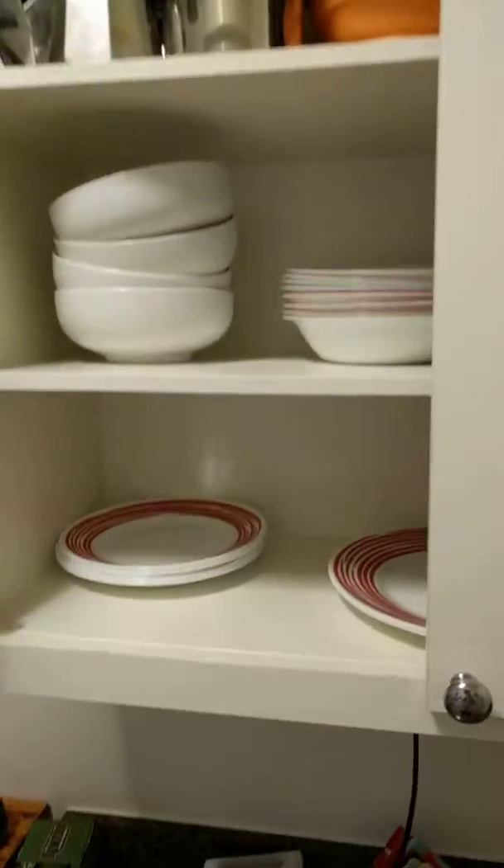Old cabinets — landlord tells me that these are 15-year-old cabinets.